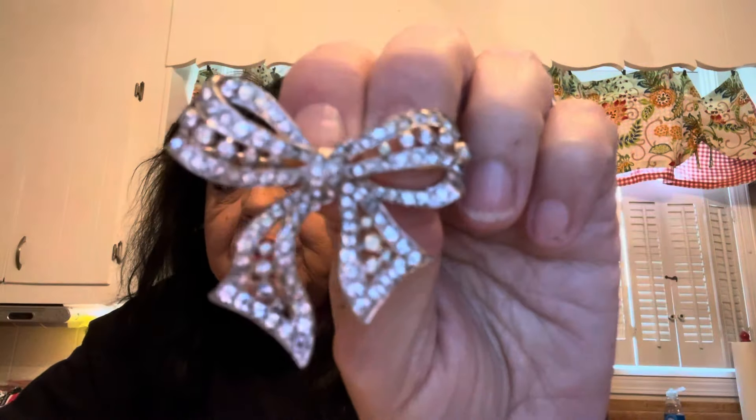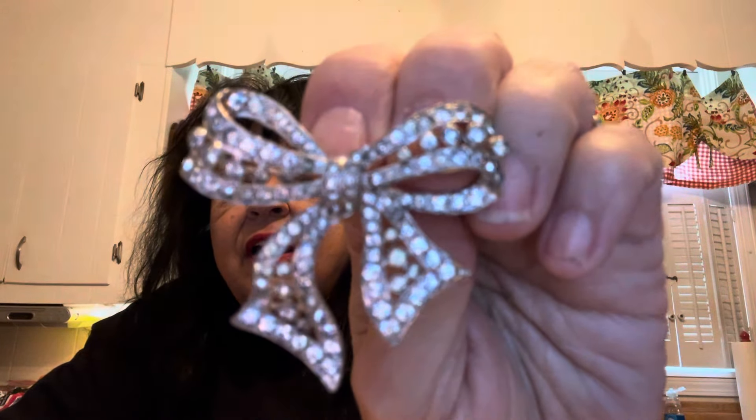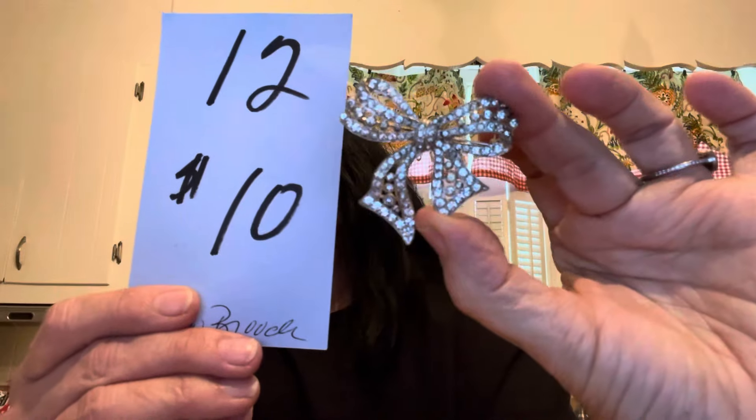Number 12 — I love this brooch. I get bow brooches every time I see them because it makes me think of Kelly. Look at that sweet bow brooch — it's got all kinds of prong set and bezel set clear rhinestones in it. It is two inches wide and two inches tall. It is $10 for the bow brooch and it is number 12.